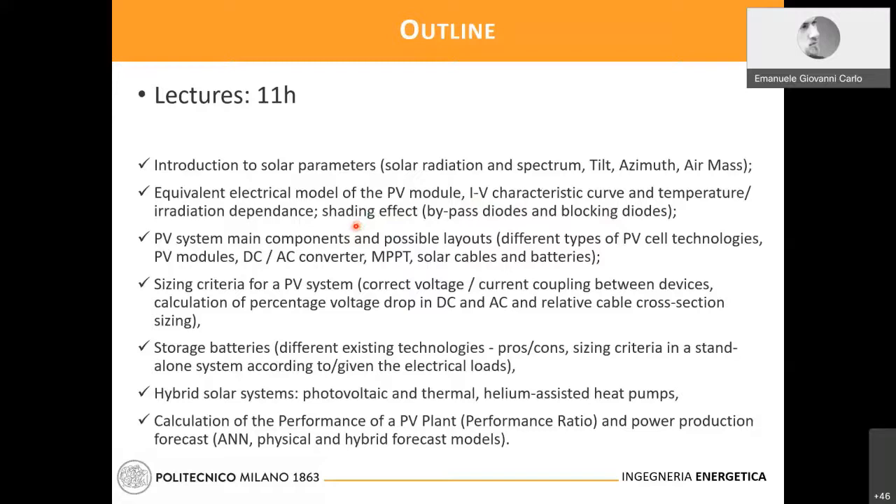I will emphasize the storage batteries side, analyzing different existing technologies and providing pros and cons and sizing criteria. In the last part of the lectures, I will give the calculations and performance assessment criteria for the photovoltaic systems, and also the means for power estimation by means of physical, stochastic, artificial neural network, and hybrid models. About 20% of the course will be in IT labs using both MATLAB or Python, and also PVsyst — a software widely used for the preliminary design of photovoltaic systems.